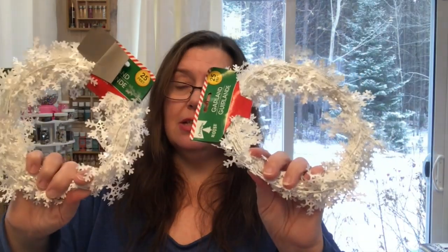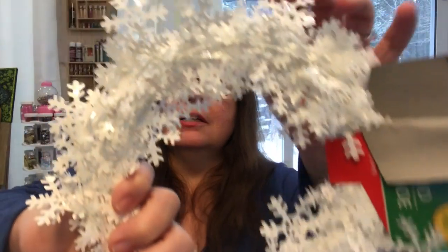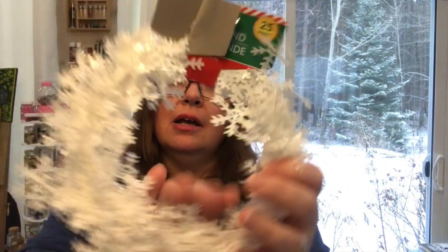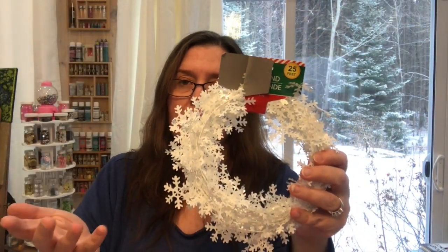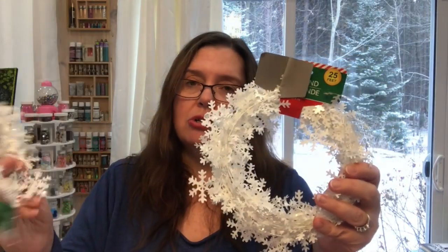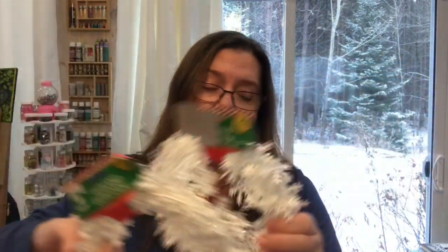I got some of this snowy garland — you get 25 feet of snowflake garland, and I thought there were a lot of great decorating and crafting possibilities with it. So I picked up two rolls — that's 50 feet total — and I think it's very good value.